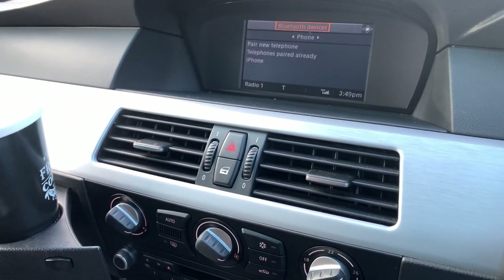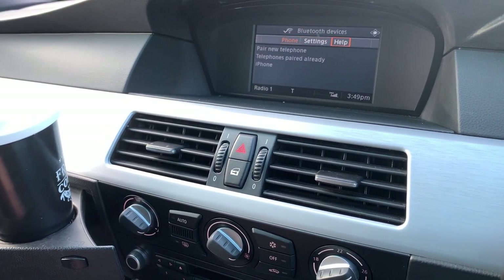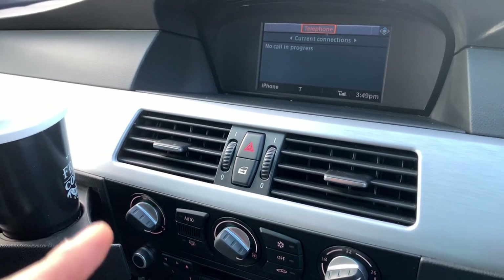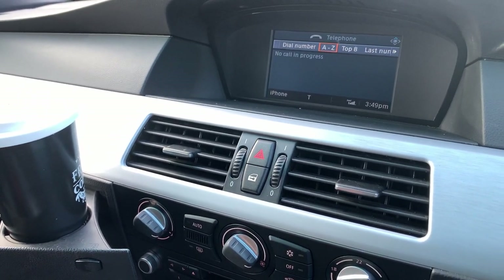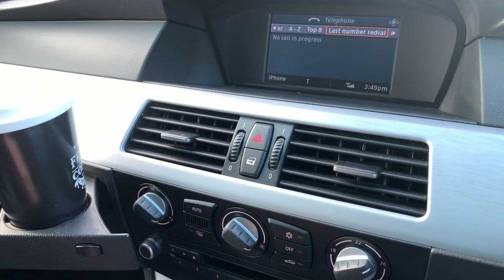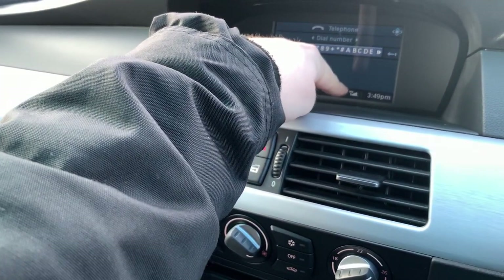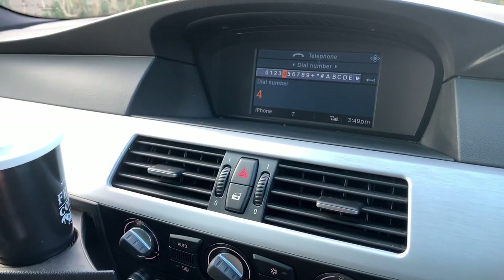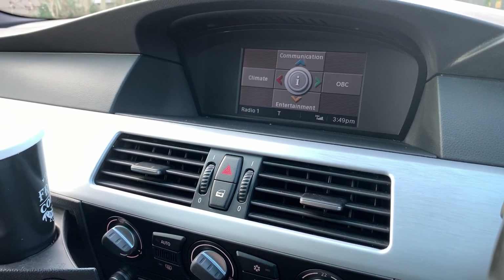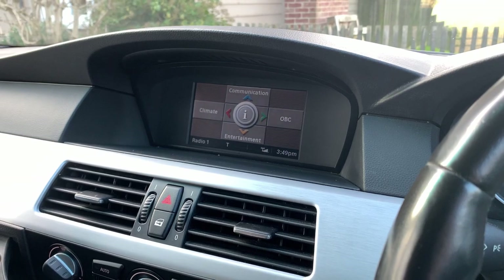Now I've already replaced the module, and as you can see it's now working absolutely fine. If I go out of here and back to communication — originally that didn't say that, it was just blank. Now you can see I have full functionality, dial a number, and I've got complete signal and functionality there. So those were the issues I was having. Let's get to the back of the car and I'll show you how to replace that module.